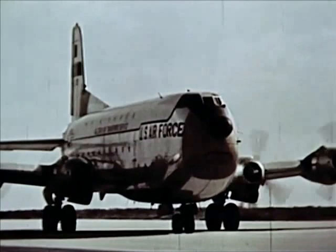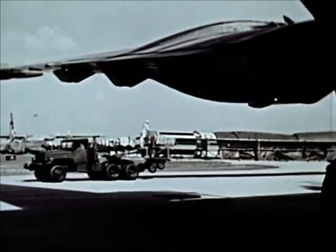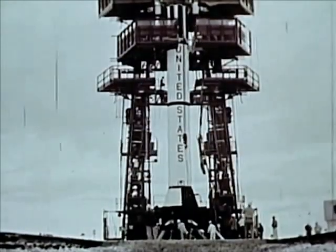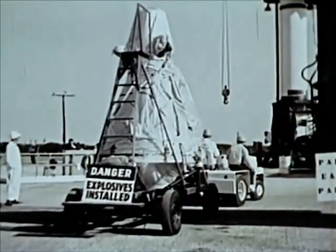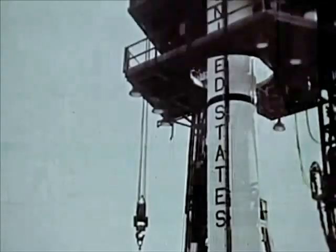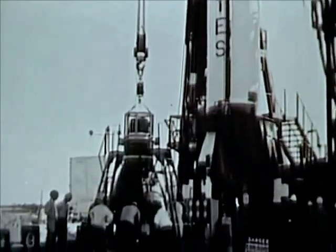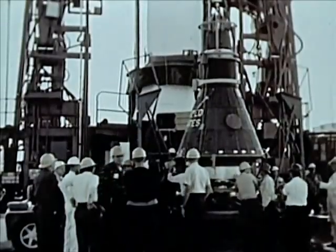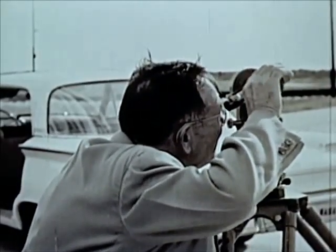Within a few days, a new Redstone booster arrived at Cape Canaveral. The booster received a complete pre-launch checkout and was okayed for mating with the spacecraft. The spacecraft is the same one used in the earlier launch attempt. It appeared to be undamaged, but of course had to be rechecked to make certain all systems would still operate properly. They checked out. Also, since many of the systems had been activated in the launch attempt, expendable parts had to be replaced.